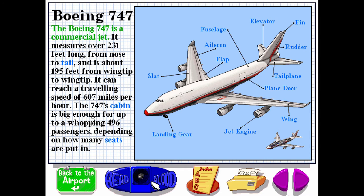The Boeing 747 is a commercial jet. It measures over 231 feet long from nose to tail and is about 195 feet from wingtip to wingtip. It can reach a traveling speed of up to 607 miles per hour. The 747's cabin is big enough for a whopping 496 passengers, depending on how many seats are put in.